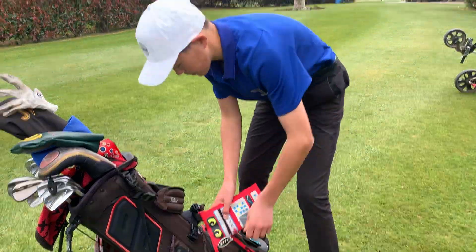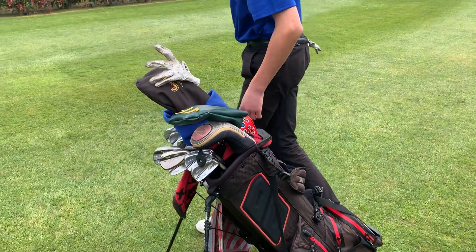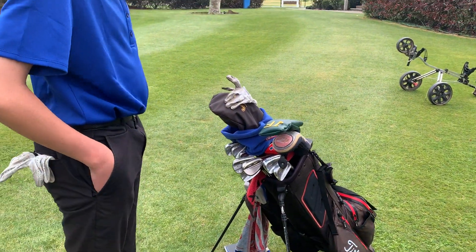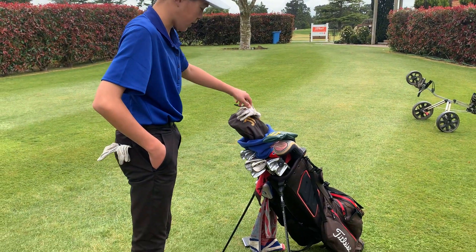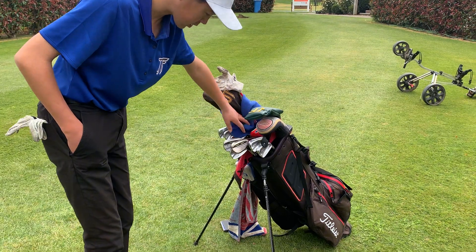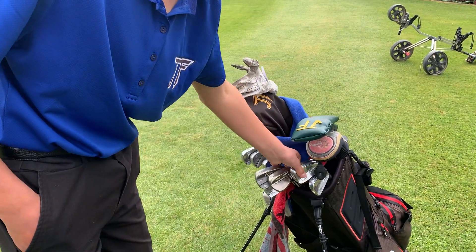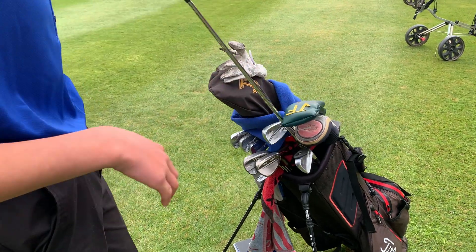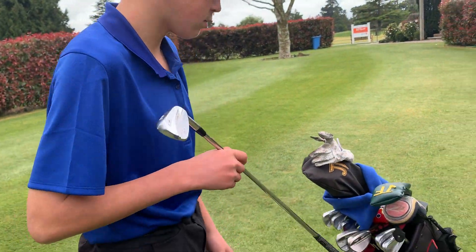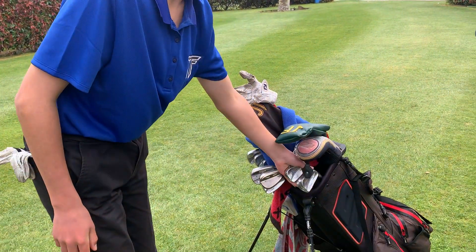Now we're moving on to my clubs. I've got gloves here, alignment sticks, and a neck warmer. Starting with my irons — they're still the same ZM Forged irons as last year, with the same shafts. They're a bit too short for me but I've got to deal with that.